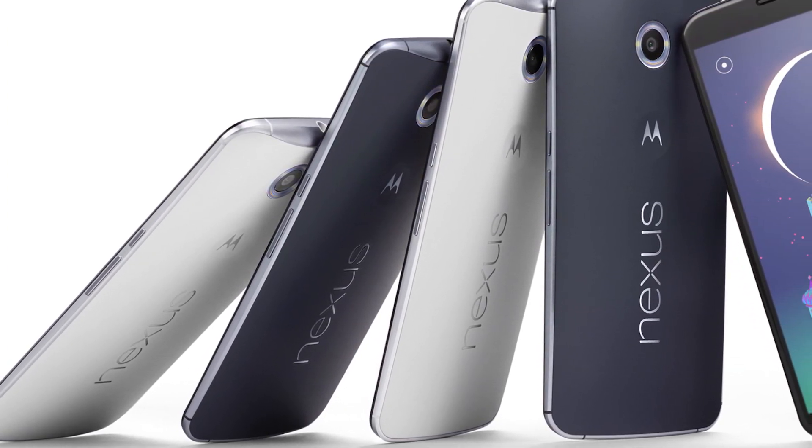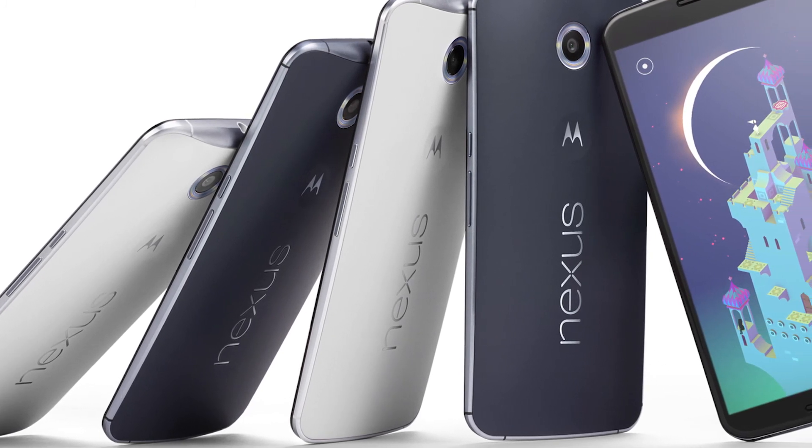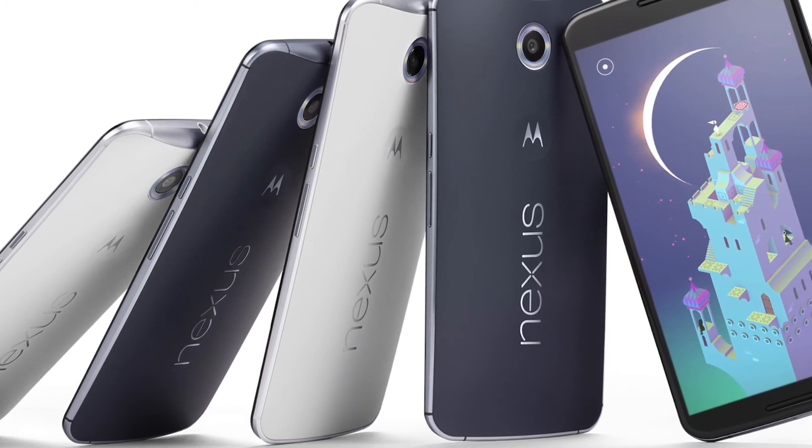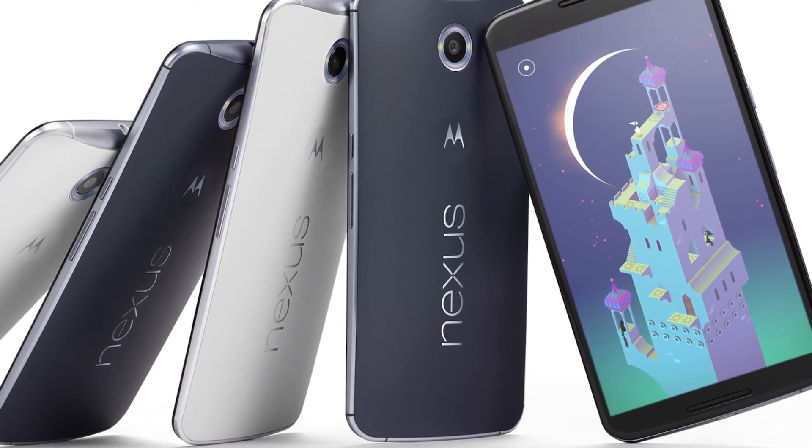First of all, the size is too big. Six inches — a 5 to 5.5 inch screen would have been really nice. Six inch is slightly too big. And it also has a 2K display. I like 2K displays, but I like powerful CPUs and GPUs which can drive those displays, such as the Tegra K1, not the Snapdragon S805.